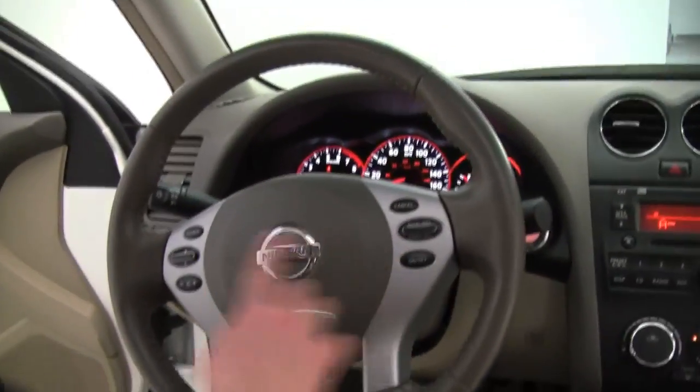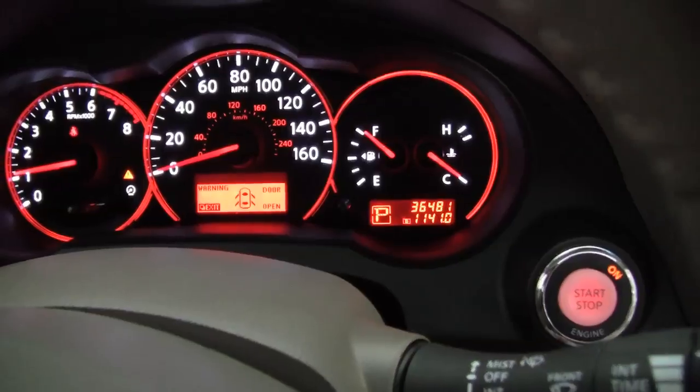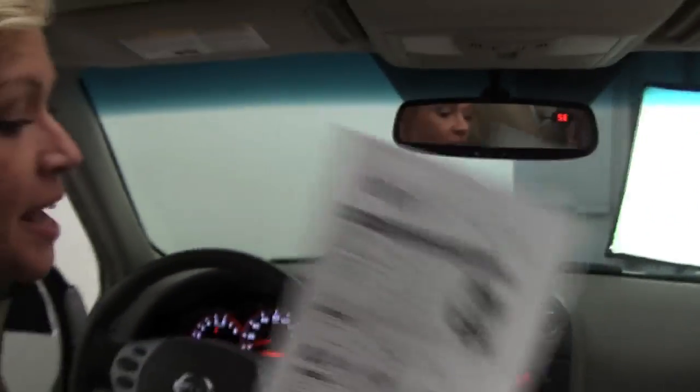There's also cruise control and steering wheel-mounted audio controls. As you can see, the vehicle has 36,481 miles on it. And just for you, here's the Carfax — no accidents or damage reported. As I said, this is a one-owner vehicle, and service records are available. This is a beautiful car.